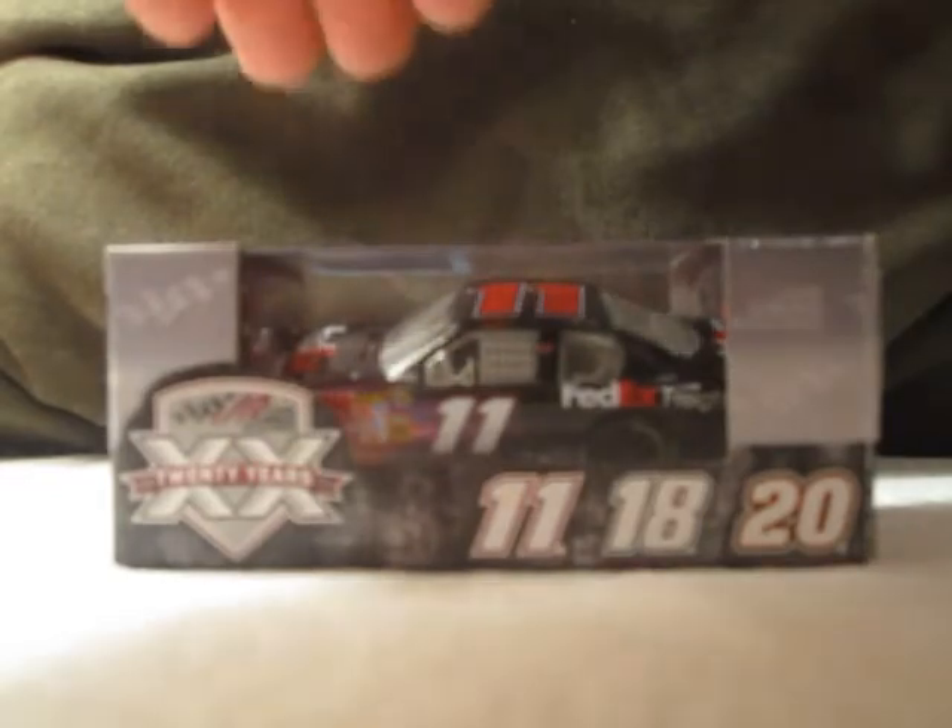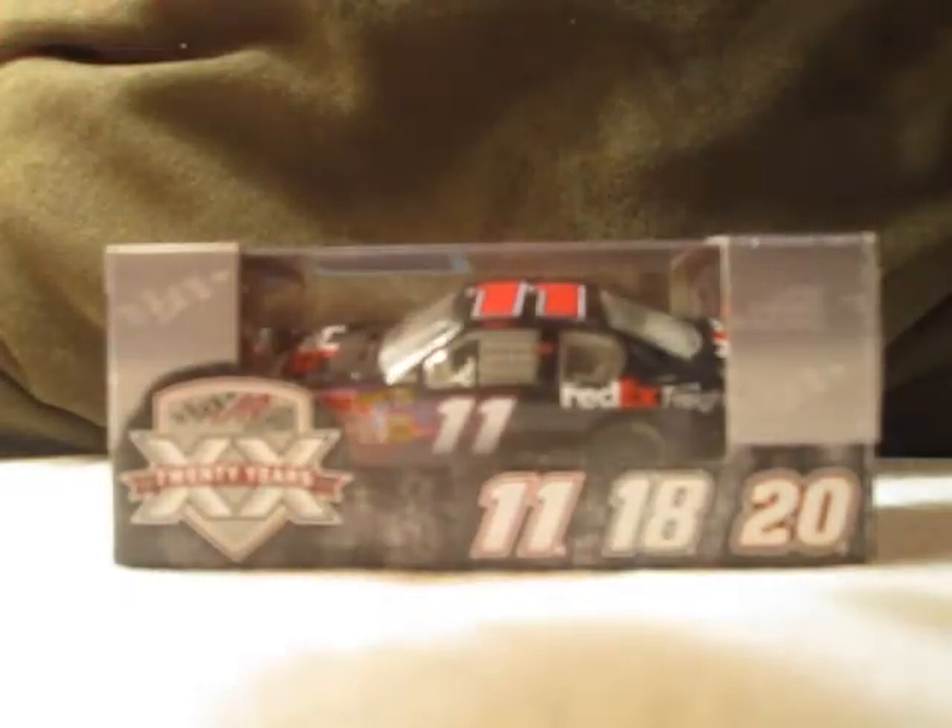Hi YouTube! This next diecast review will be on Denny Hamlin's 2011 number 11 FedEx Freight Toyota for Joe Gibbs Racing. This is a cool car I got off DieCastCarsNow.com for about $6.95.